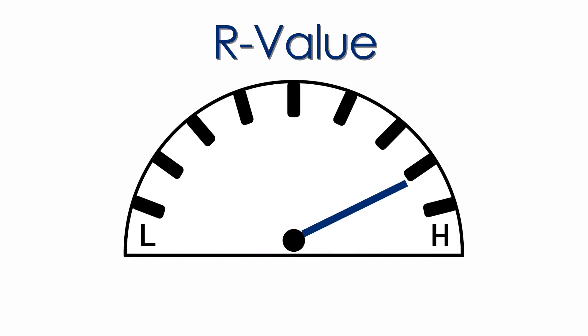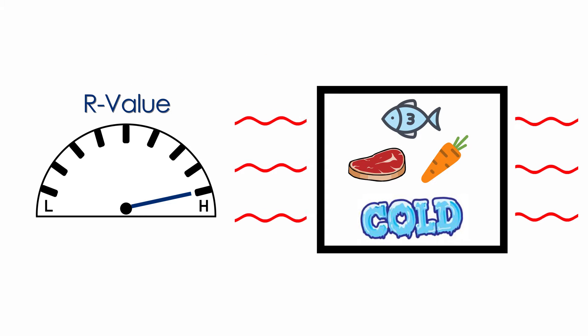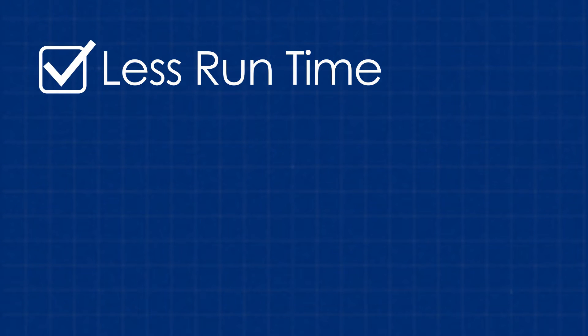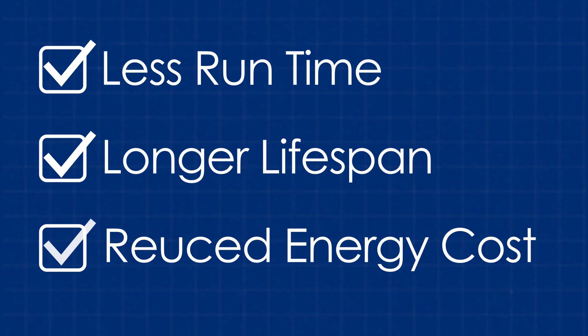Generally speaking, the larger the R-Value of your commercial refrigeration equipment, the more capable it is of keeping ambient heat out of the box. This means your compressor doesn't run as long or as hard, potentially extending the life of your equipment and reducing energy costs.